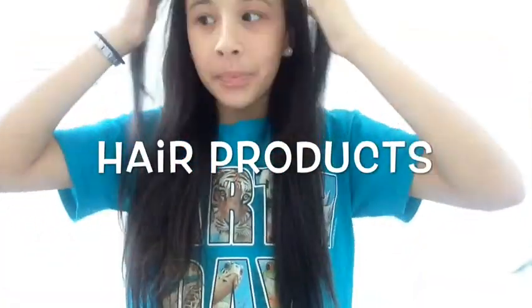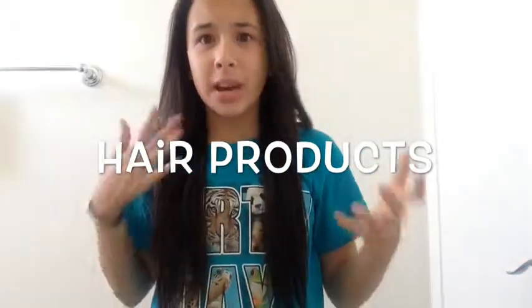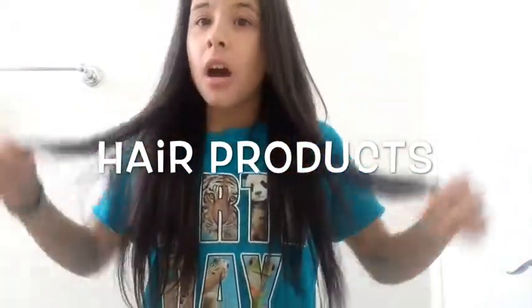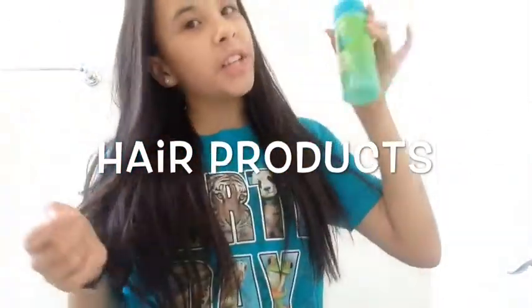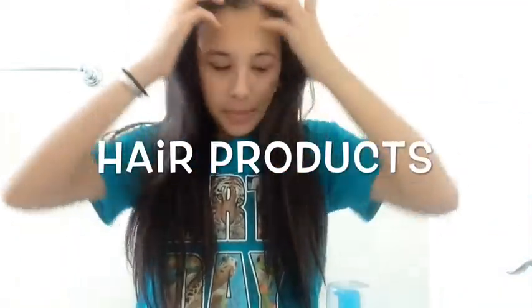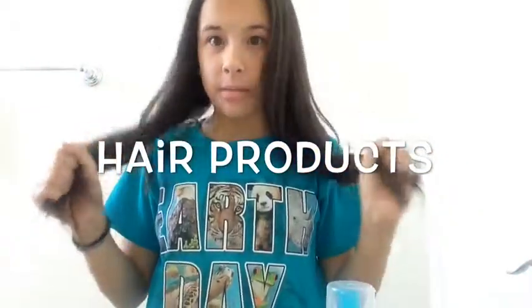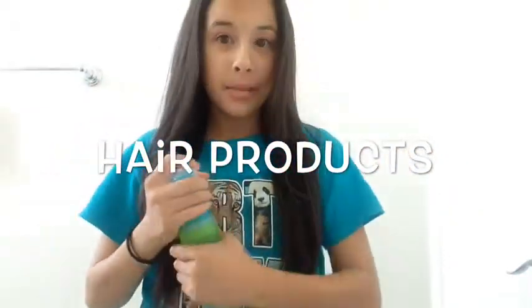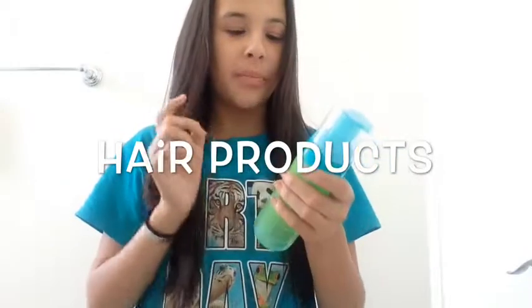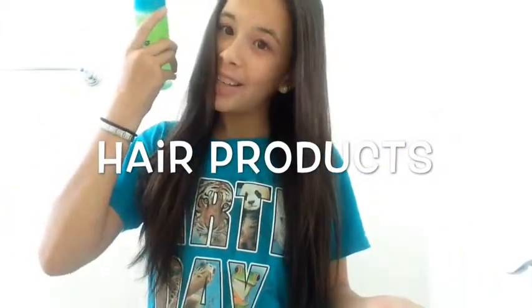First off, I want to start with products I use for my hair. Usually for the summer when you get your hair wet, I like to use my leave-in conditioner by Garnier Fructis. Because when I go swimming in the pool, the chlorine won't soak into my hair, and this kind of helps it. And this is also a hydrate charge, so if you have dry damaged hair, you should use this.